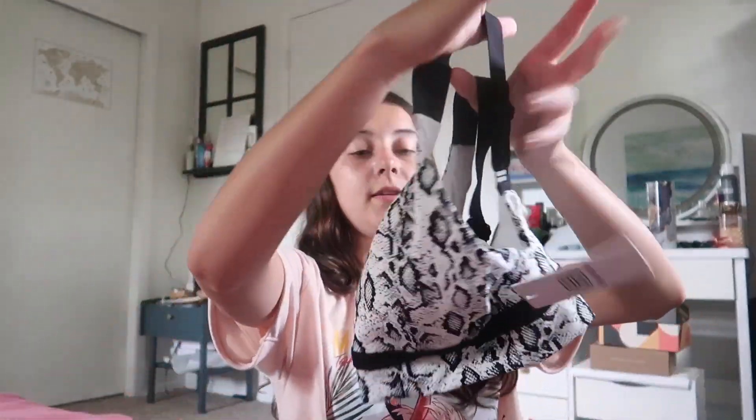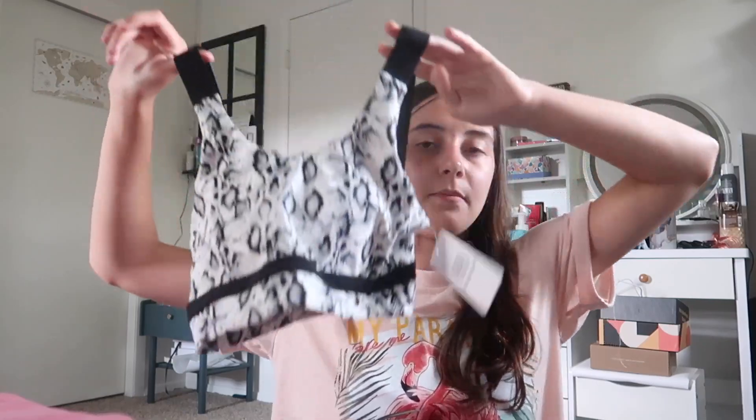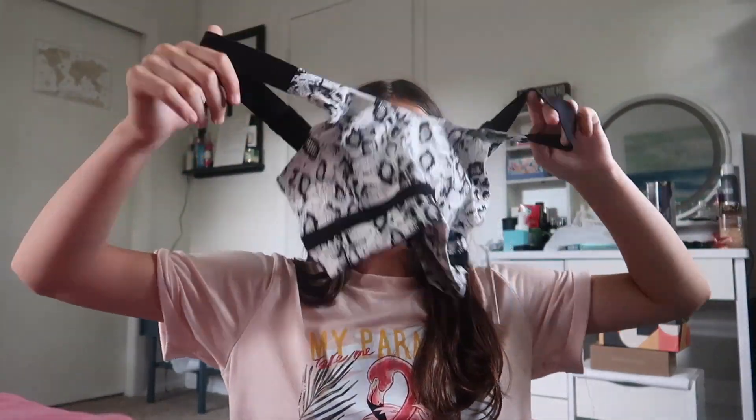The next set is these biker shorts that are white and black with black stripes, and then the top is just a simple sports bra with the same design and black straps. I have some other biker shorts from them and I'm absolutely obsessed, so I can't wait to wear this set.